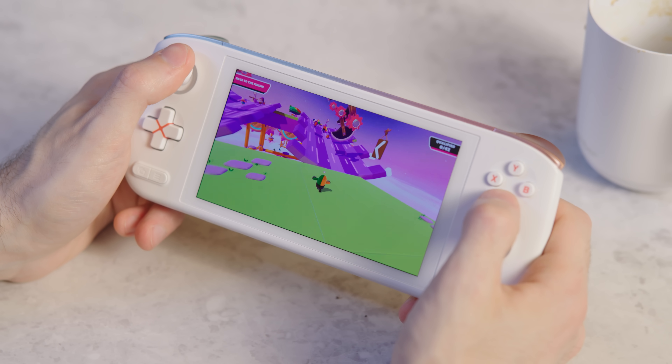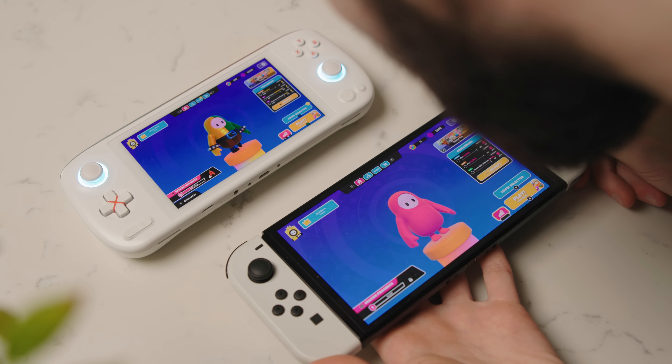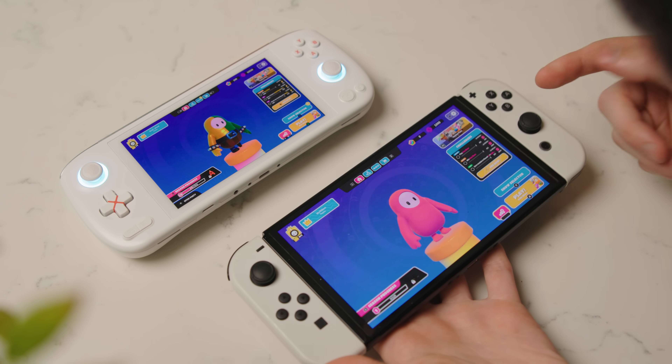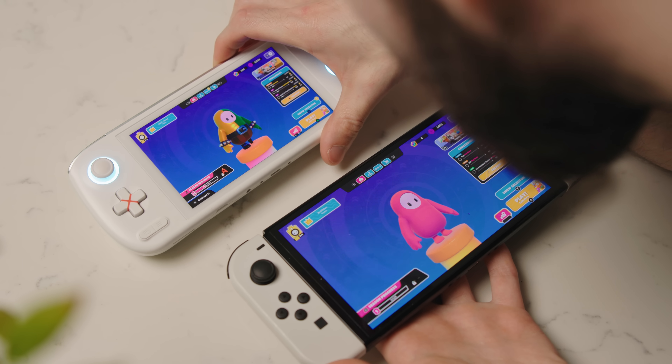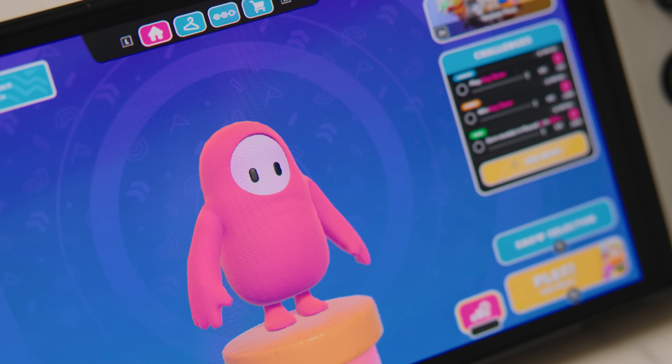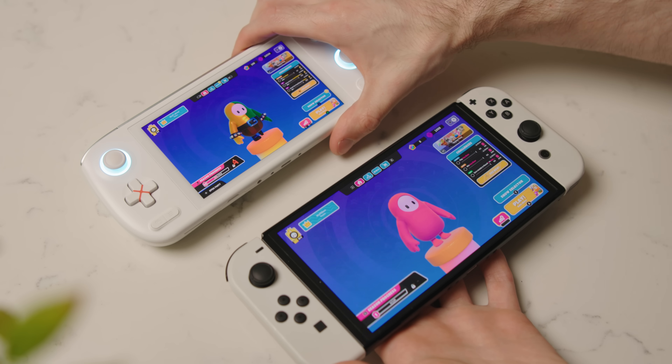Fall Guys ran great, but that's not as exciting — you can play that on your Switch and it's cross-play. There's just no beating this OLED screen though. It's a higher resolution and you can see the pixels, but it's so nice and big. It's a little washed out compared to the OLED, but it's still a great display.